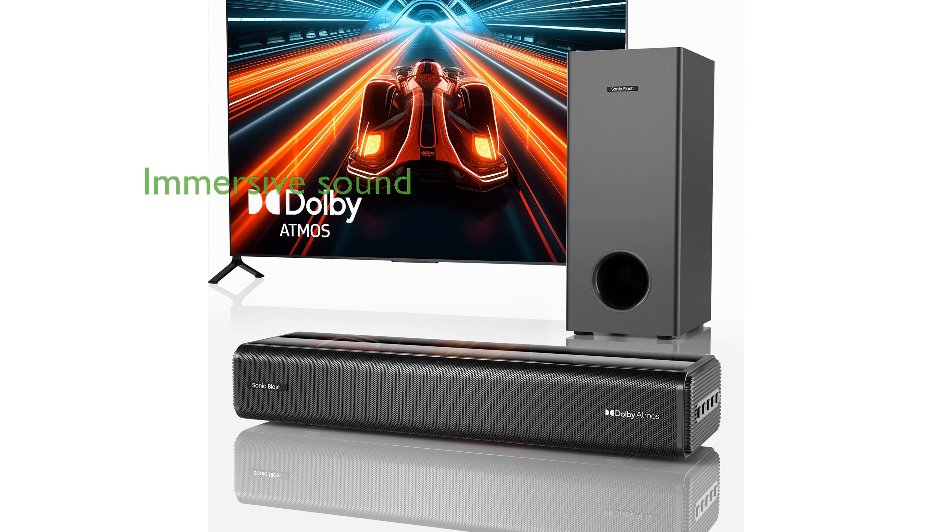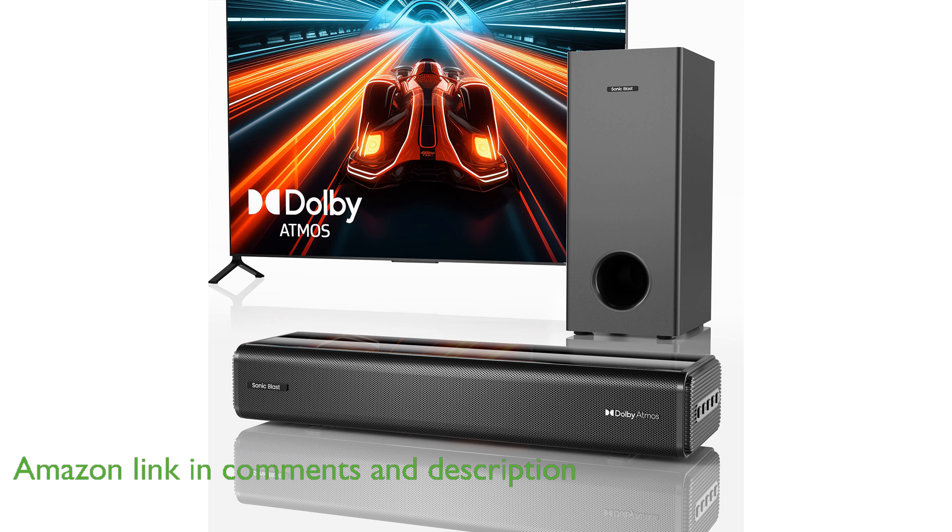The Sonic Blast Soundbar SB1000 offers an immersive audio experience with its advanced Dolby Atmos feature, creating a three-dimensional soundscape that elevates your home theater setup.